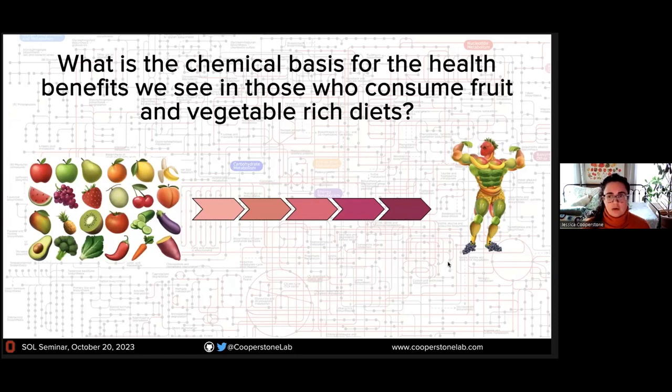Just a little bit about my team and what we do. We're really interested in understanding the chemical basis for the health benefits we see in fruit and vegetable rich diets. What is it specifically about fruits and vegetables that is imparting their benefits — is it their fiber or some of their phytochemicals? If we want to make our fruits and vegetables better, we need to know what to enrich for, and linking chemical components to human health outcomes is of interest to me for that reason.